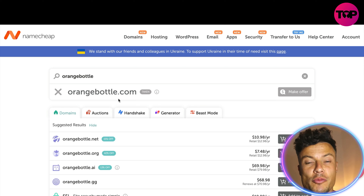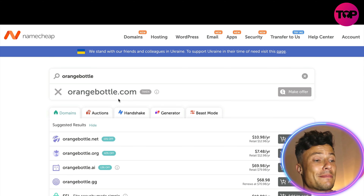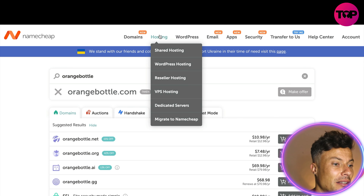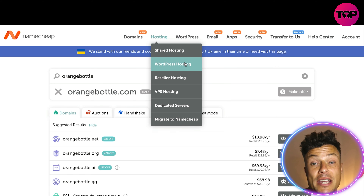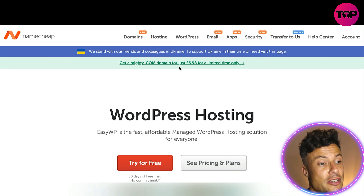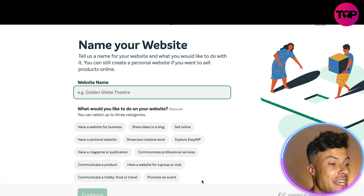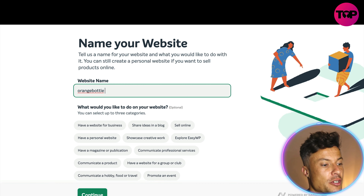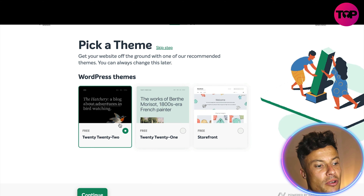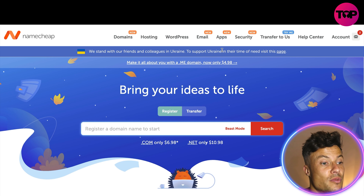Once you've got a website you're going to need it hosted somewhere, and hosting can be quite expensive. The cool thing about Namecheap is you can get everything in one place, which makes billing significantly easier. You've got options from shared hosting, WordPress hosting, resellers and more. If you set up a website on WordPress for free, there's a 30-day free trial. You just click 'try for free,' enter your website name — like 'orange bottle' — click continue, and you can start building your website straight away.